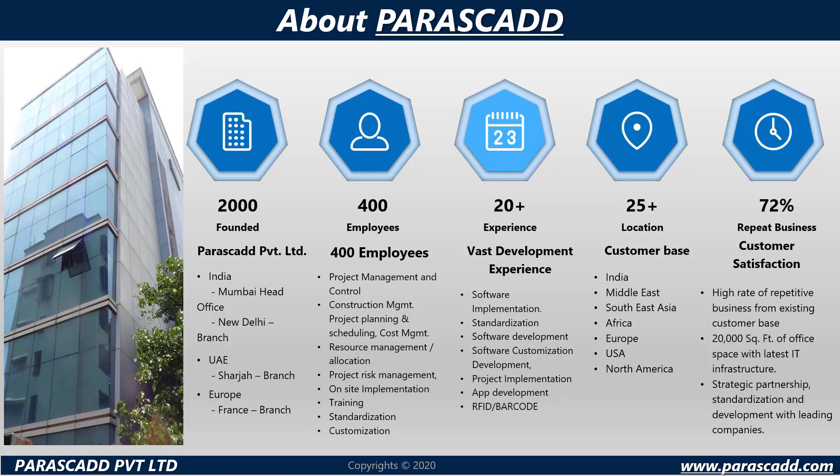With 400 plus employees, Parascad indulges itself in project management and control, construction management, project planning and scheduling, cost management, resource management and allocation, project risk management, on-site implementation, training, standardization and customization.